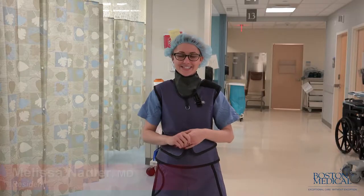Boston Medical Center is the busiest level one trauma center in New England. The EDC is about 150,000 cases annually and that yields about 20 surgical emergencies per day. I'm on my pain rotation right now.